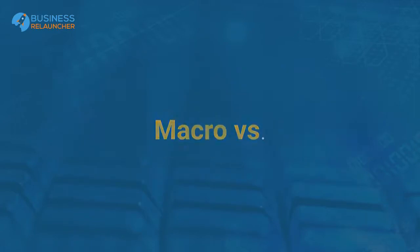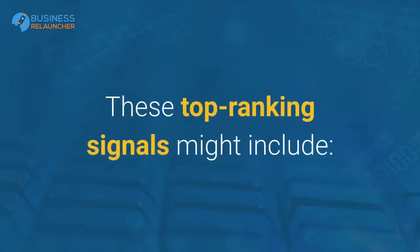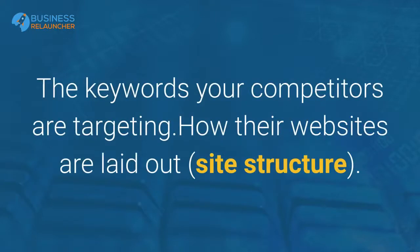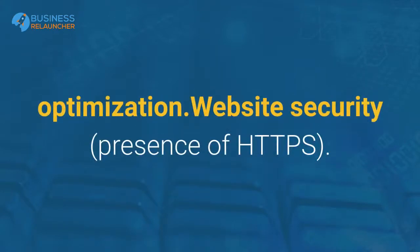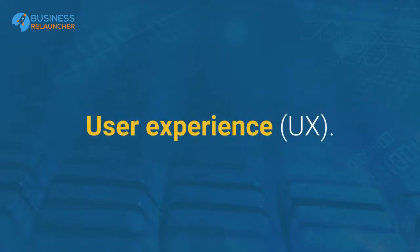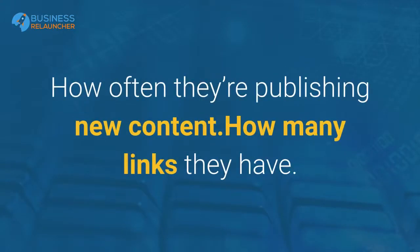Macro vs. Micro signals. At the macro level, look at what all of the top performing websites are doing so you can set a baseline of what your site needs to do in order to rank. These top ranking signals might include the keywords your competitors are targeting, how their websites are laid out and their site structure, whether they've adopted a local SEO strategy, mobile optimization, website security and presence of HTTPS, user experience (UX), how often they're publishing new content, and how many links they have.